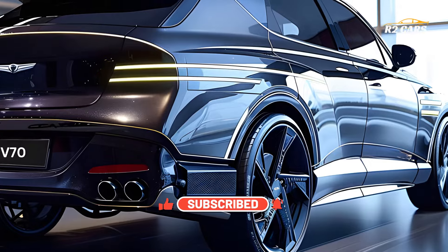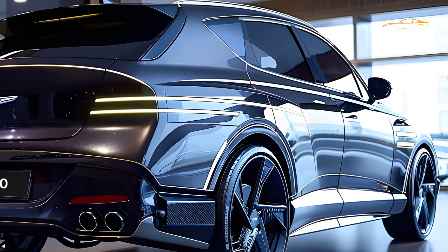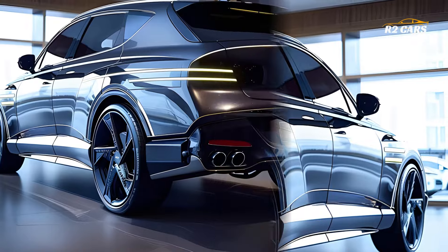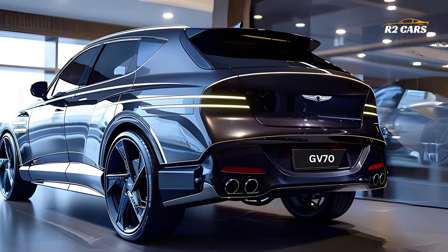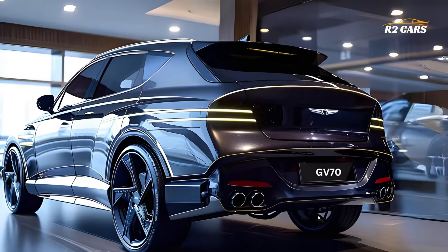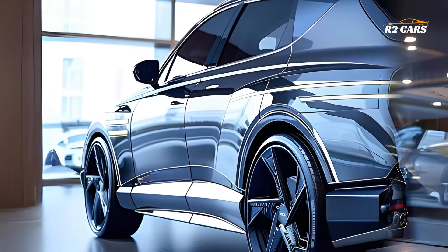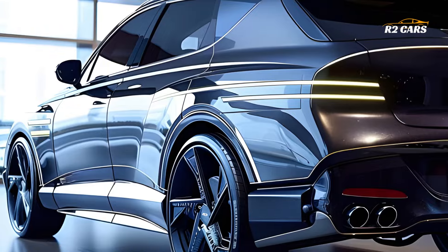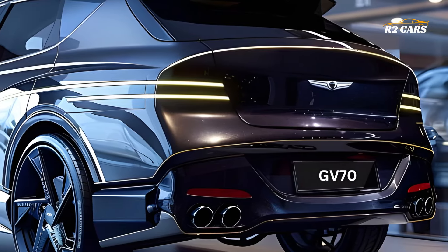Obviously, the promise of comfort and elegance is still kept by the 2025 Genesis GV70. An elegant and welcoming space for drivers and passengers alike, the cabin is the result of painstaking craftsmanship using premium materials and careful details throughout. Every one of your needs may be met by this SUV, thanks to its roomy inside and large load area.